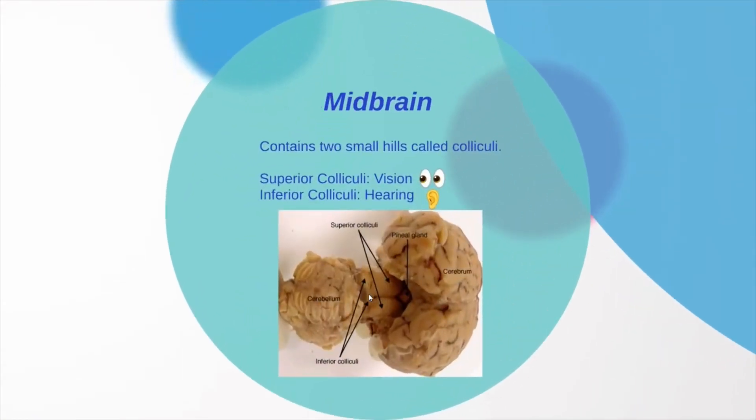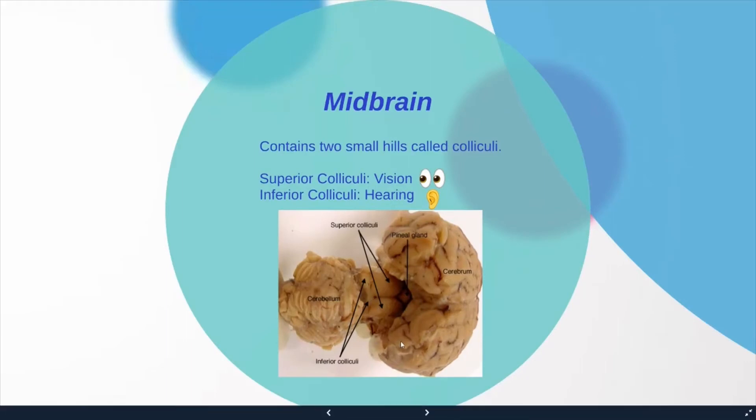Up next is the midbrain. The midbrain contains two small hills called the colliculi. The superior colliculi are important for vision, and the inferior colliculi are important for hearing.